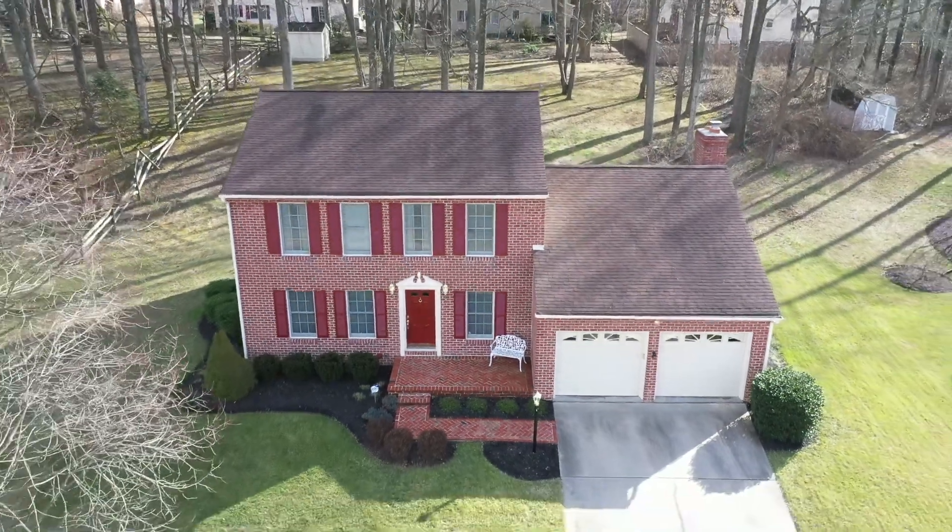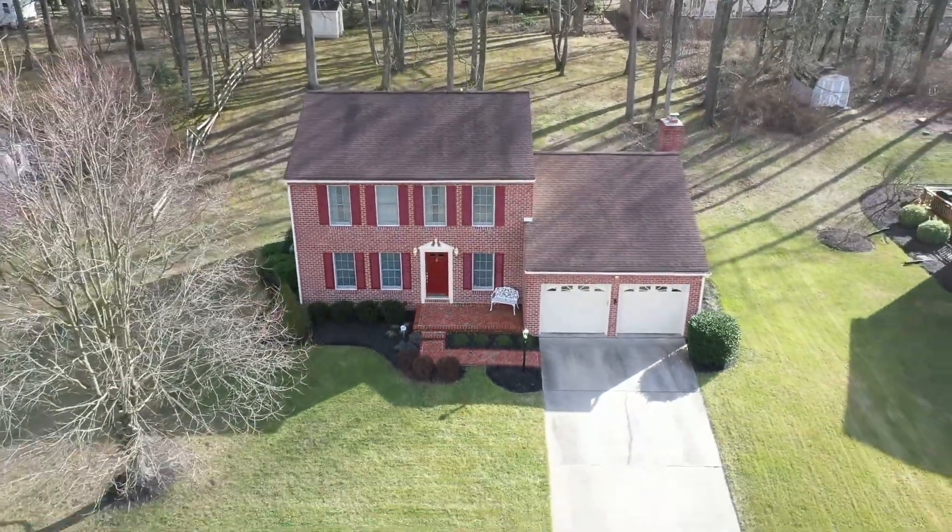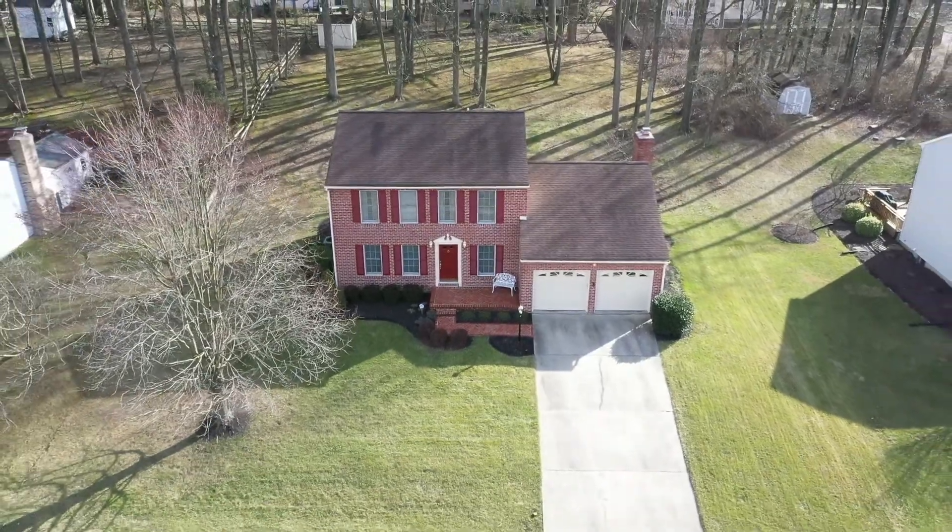What's up guys, Tim Langhauser here with Compass Home Group, coming at you from our newest listing, 725 Grady Lane. We are right here in the Foxbow neighborhood of Bel-Air, right off the toll gate, convenient to everything in Bel-Air. This beautiful home is absolutely stunning inside.